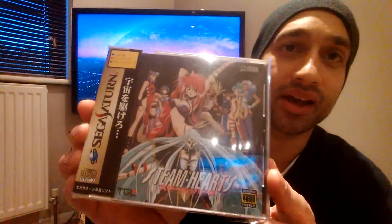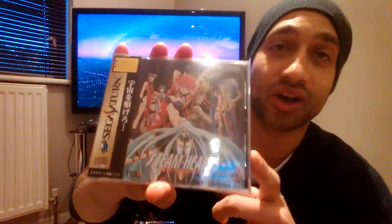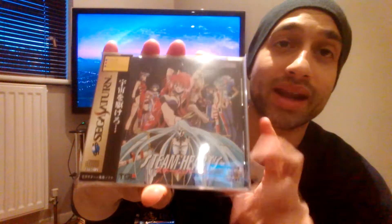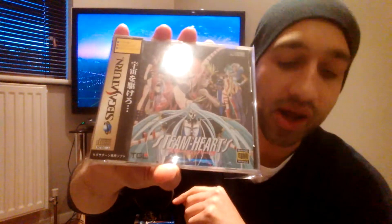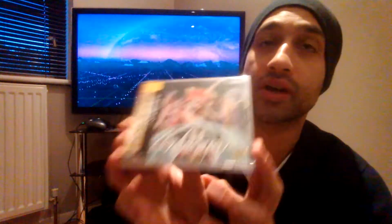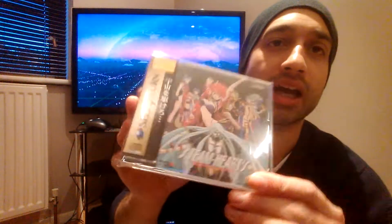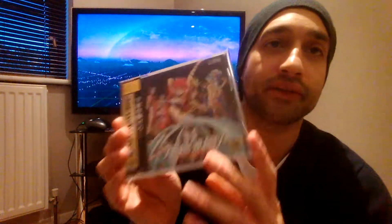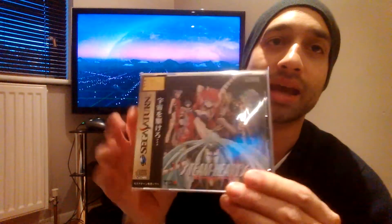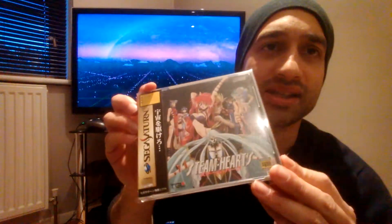Next one is Steam Hearts — a vertical shooter. If you watched my previous shooters video you would have seen it featured. The last five listings of Steam Hearts on the Saturn sold for an average price of £132.49. It came from a PC Engine port — it was on PC Engine CD — so this is the Saturn version.